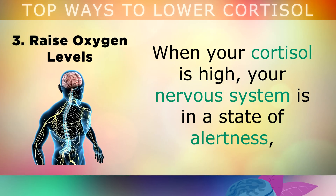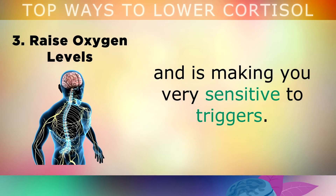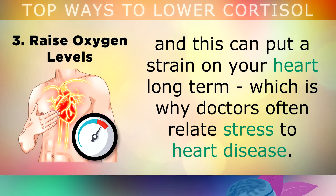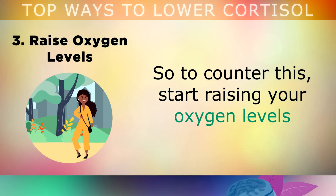The third way to lower cortisol is to raise your oxygen levels. When cortisol is high, your nervous system is in a state of alertness, making you very sensitive to triggers. For example, you may find that people annoy you more, your blood pressure may increase, and this can put a strain on your heart long term, which is why doctors often relate stress to heart disease.